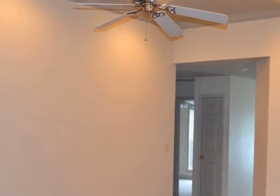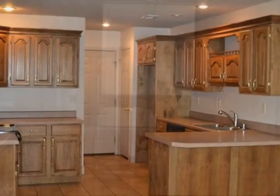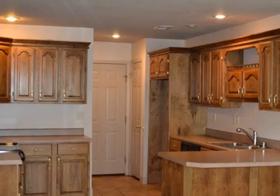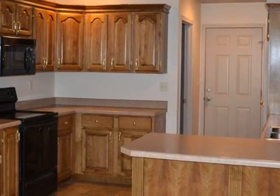This home has a large kitchen with an eat-at bar and breakfast area, an enclosed back porch that opens up to a fenced-in backyard, a two-car garage, and a large master bedroom closet.